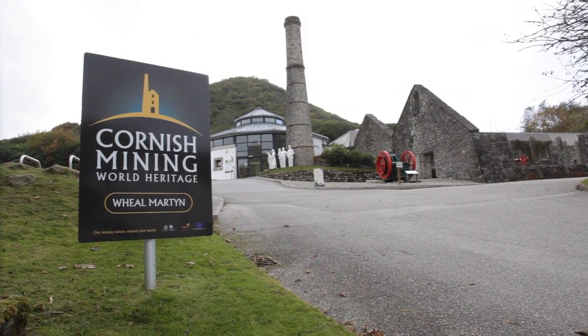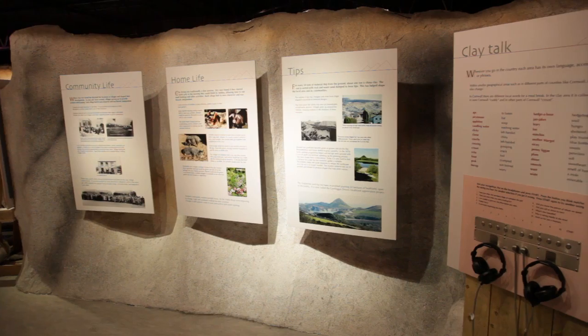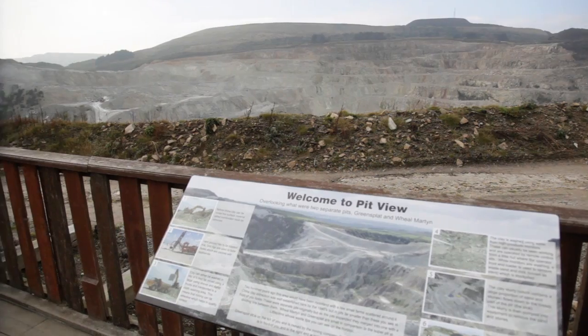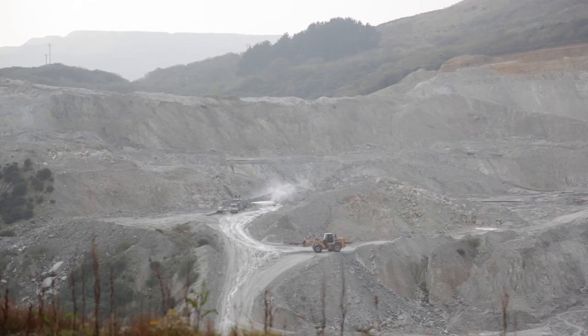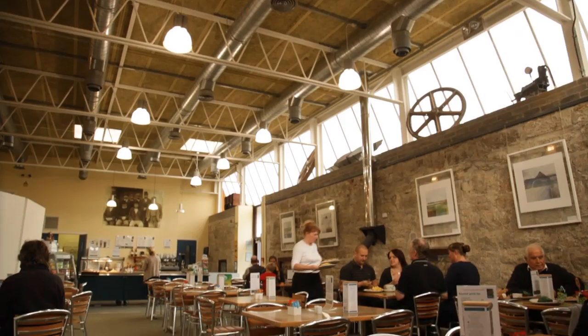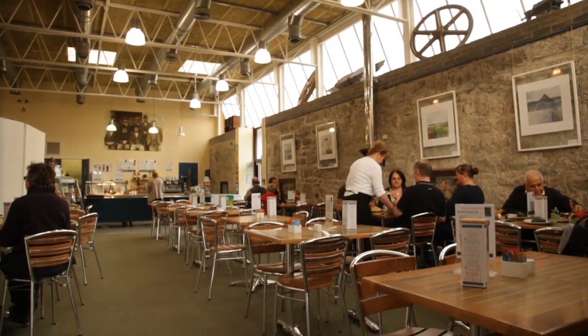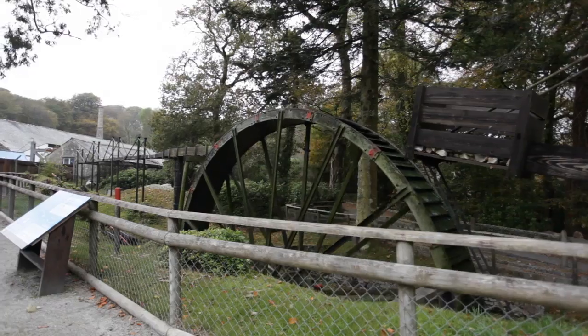Wheal Martyn and China Clay Country Park gives a fascinating insight into Cornwall's important billion-pound china clay mining industry. See how they did it and how they still do it by looking down into a real working china clay pit. And there are plenty of other activities to entertain the family. Here you will also see Cornwall's largest working water wheel at 35 foot in diameter.